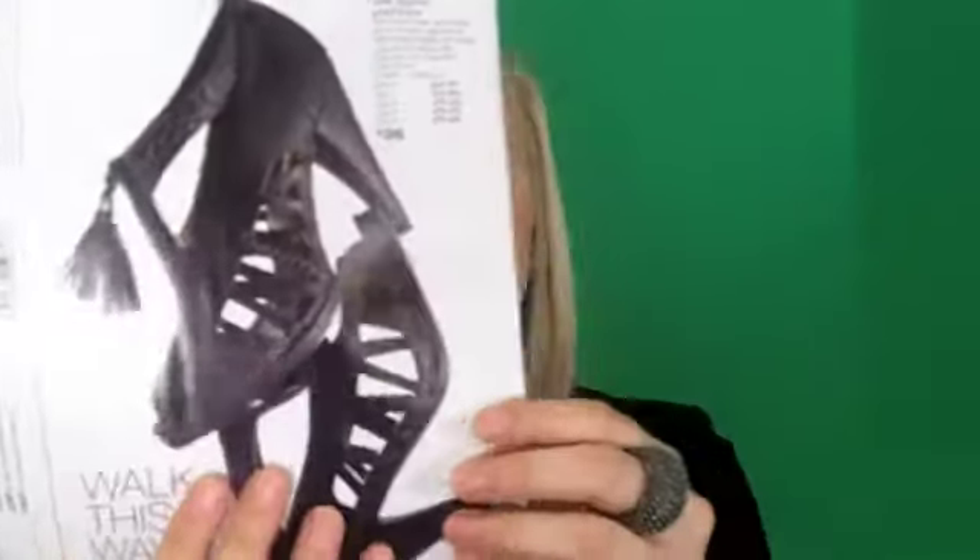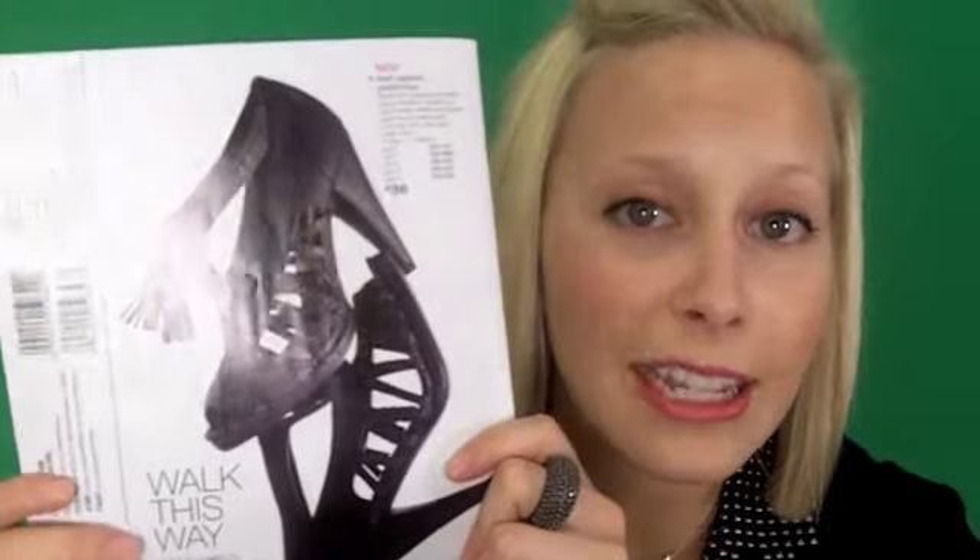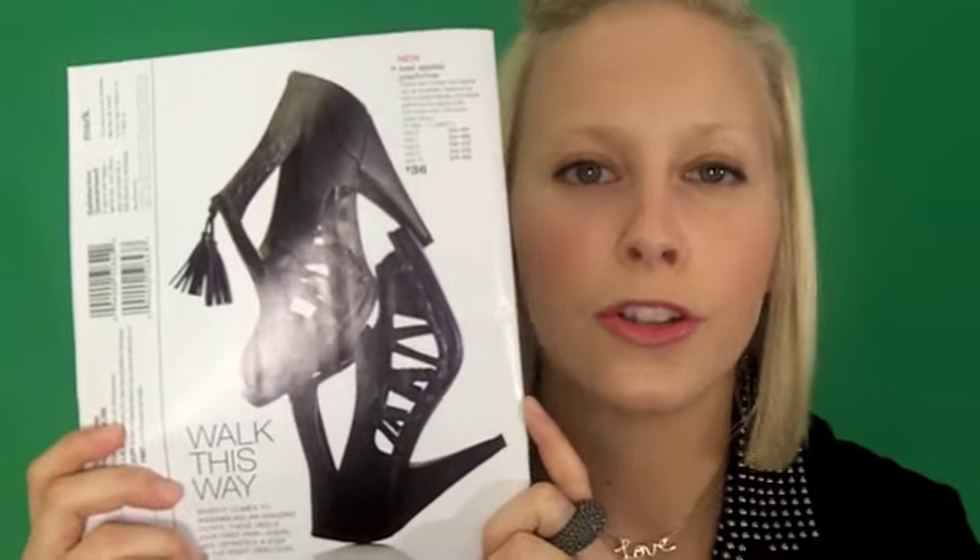First off, Kablam! Mark's first ever pair of high heels. We're stepping it up from sandals to heels. Super trendy, super affordable, and oh my gosh, so hot.